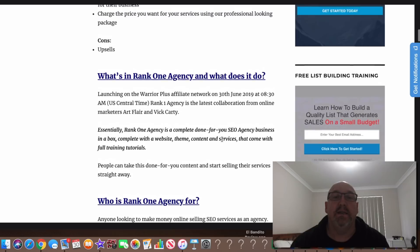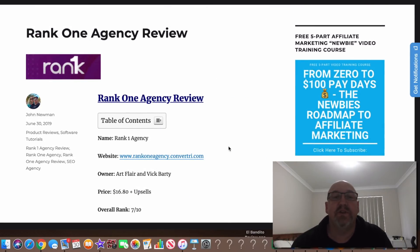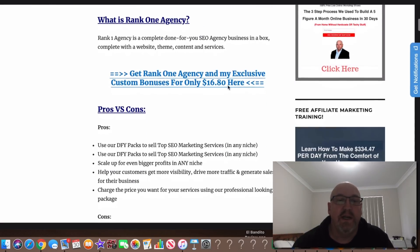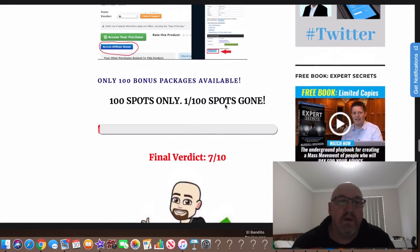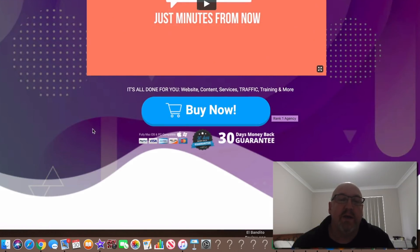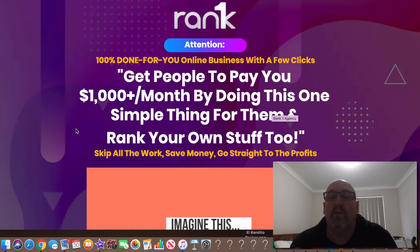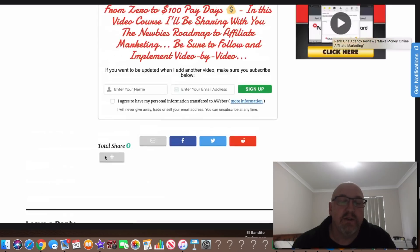At any time in this review, you can click on the first link in the description and you'll come to this page here, which is my full review and bonus page. You can click on any of the links here at the top or below all the bonus packages. You can click on these links and come through to the sales page where you can click on one of the buy now buttons and go through a secure Warrior Plus checkout to buy the product.